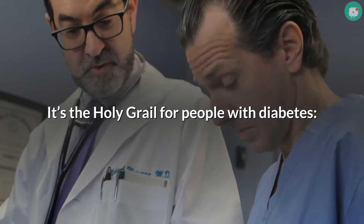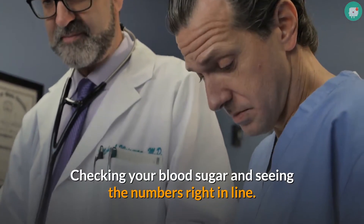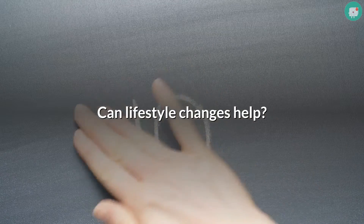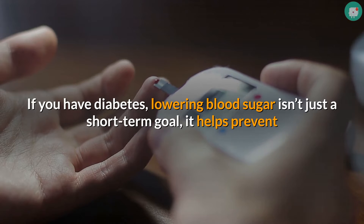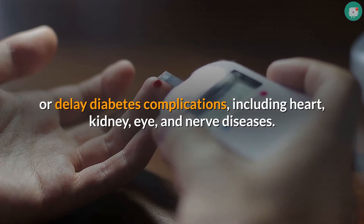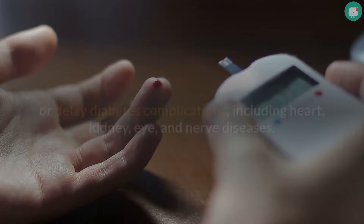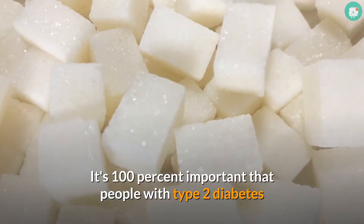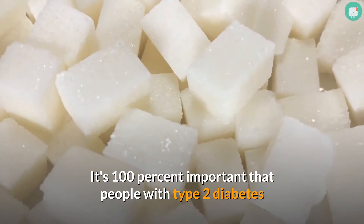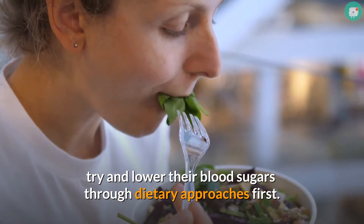It's the holy grail for people with diabetes — checking your blood sugar and seeing the numbers right in line. Can lifestyle changes help? Yes. If you have diabetes, lowering blood sugar isn't just a short-term goal. It helps prevent or delay diabetes complications, including heart, kidney, and nerve diseases. It can change the course of the disease entirely. It's 100% important that people with type 2 diabetes try and lower their blood sugars through dietary approaches first.